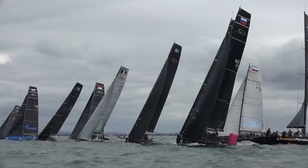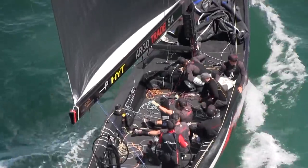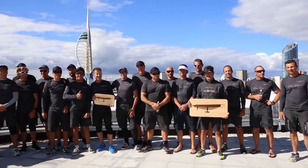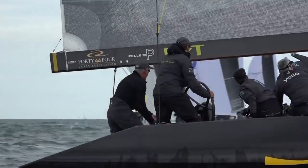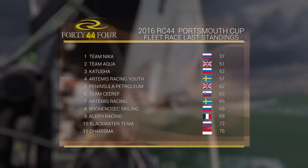A weak and fickle breeze tested the teams' patience on the final day of racing. Team Katusha won the ONI race with a superior race strategy, which helped them claim their first ever podium finish, coming third overall. Since I started two and a half years ago, it's the first time on the podium — third place, but a great success for me and for the team. Team Nika, under tactical command of the hugely experienced Ed Baird, finished second in the final race, which sealed the event win, while second overall went to Team Aqua.